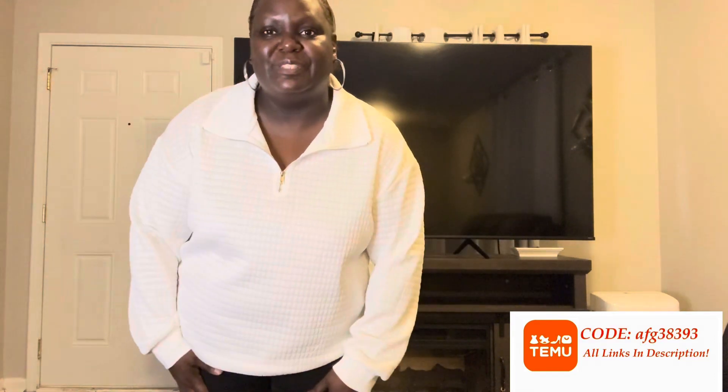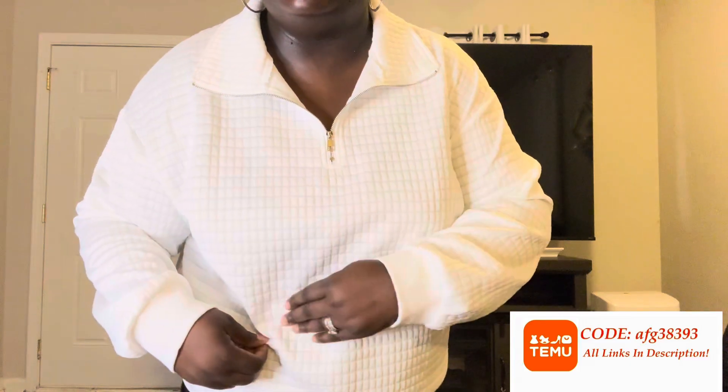This is a white top and I got it in a double X. Double X is really what I normally wear, but I was watching a couple of hauls saying you should probably size up for different things. I want to keep this maybe dry cleaned to keep it formed. I really like the waffle-like texture on it too.